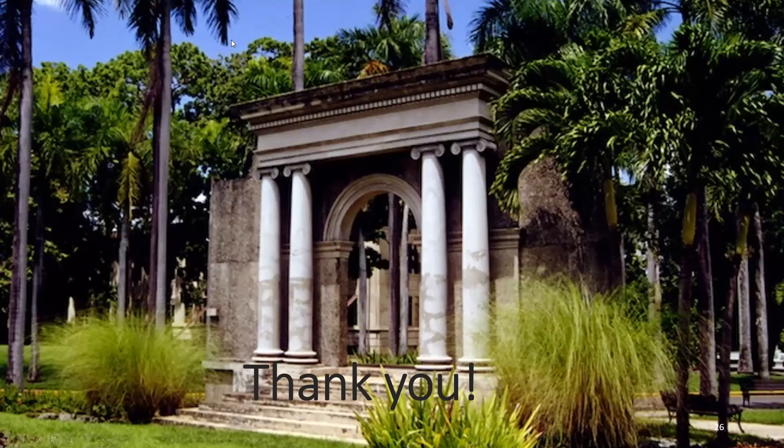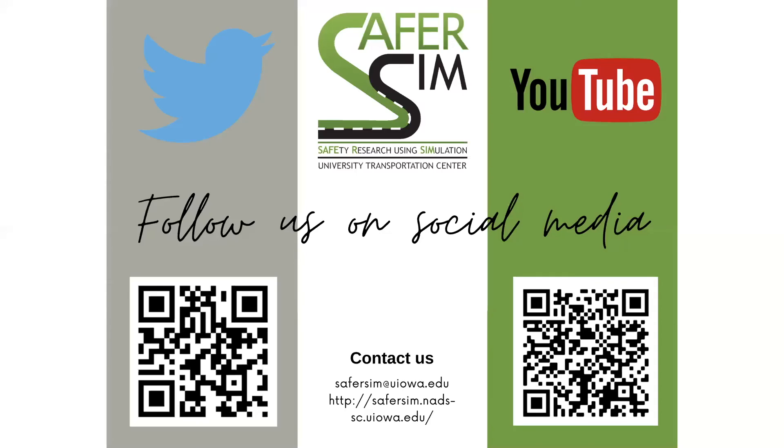Thank you, Didier. That is interesting work. We will open it up to any questions or comments. Feel free to unmute yourself, otherwise the chat box is open. This presentation will be available online on the SaferSim YouTube channel within the next couple of days, and we will share that link with everyone registered — feel free to pass it along to any colleagues who may be interested. Please follow us on our social media. We have a Twitter and YouTube that will keep you up to date on the most recent news, events, and reports from SaferSim.